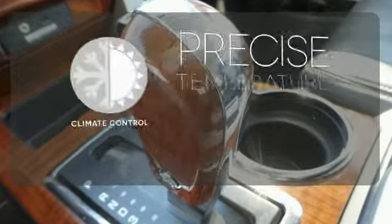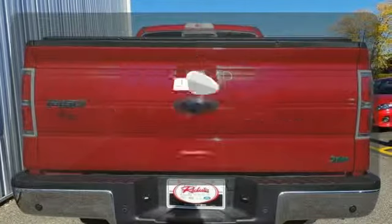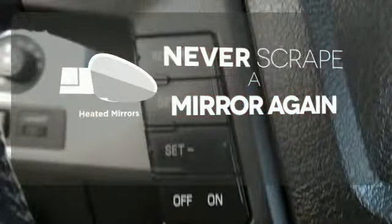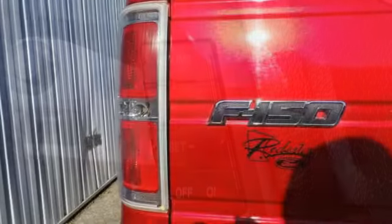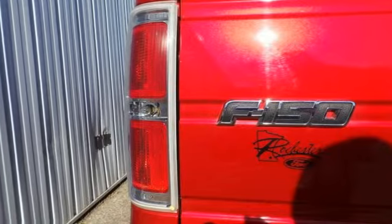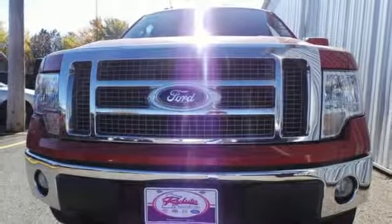Select the perfect temperature with the climate control. Heated mirrors means never worrying about ice obstructing your view. With its rugged chassis and superb handling combined with supreme comfort and stellar safety ratings, it's no wonder the F-150 outsells every truck and car in America.